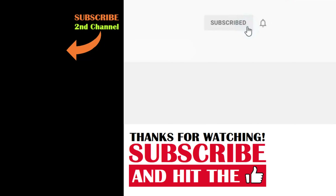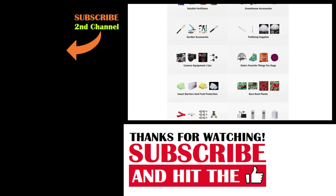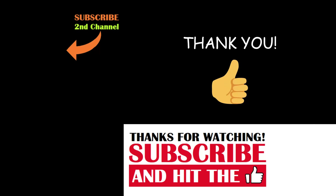And that's today's 2-Minute Garden Tip. If you're new to the channel, please consider subscribing and hitting the bell to receive new video notifications. And check out our Amazon storefront and Spreadshop in the video description for a list of the gardening products I use and awesome custom-designed apparel and other gear. Your support is greatly appreciated.